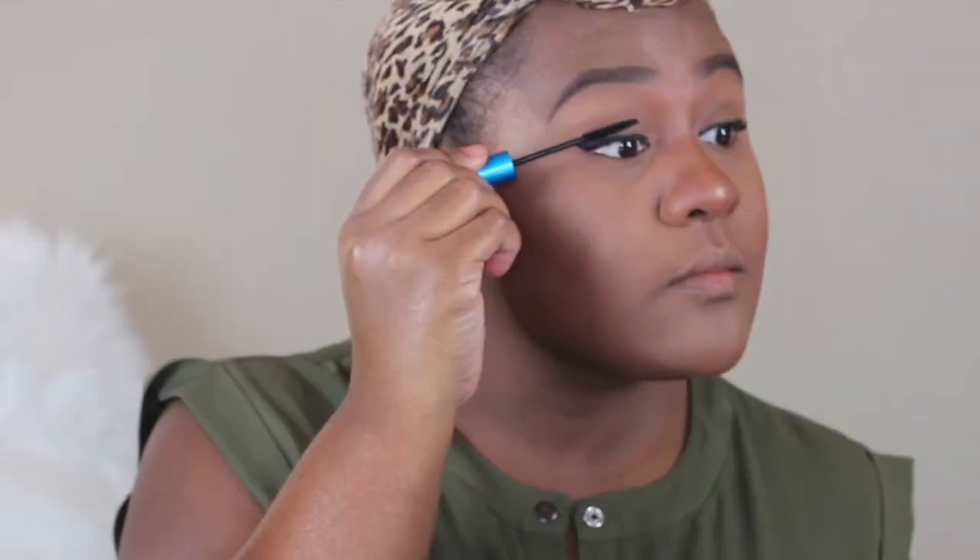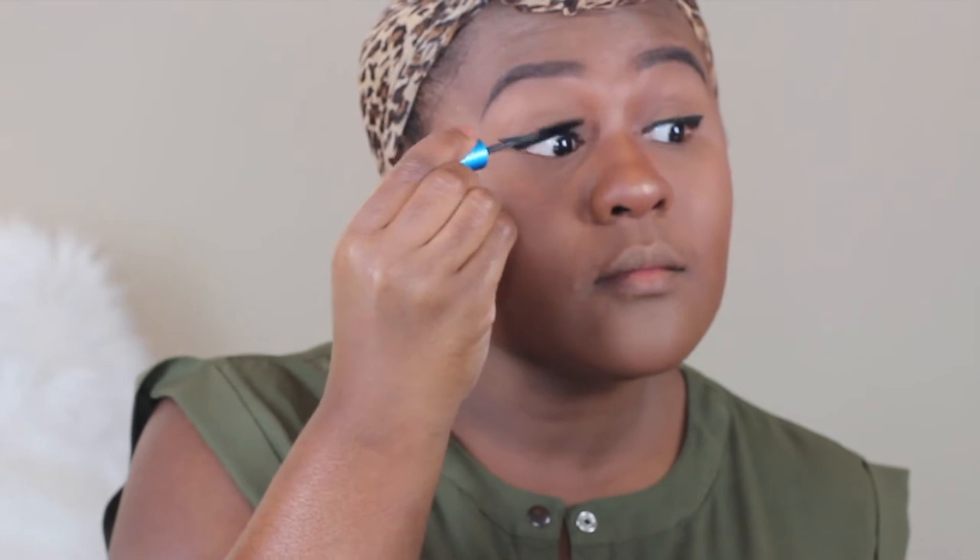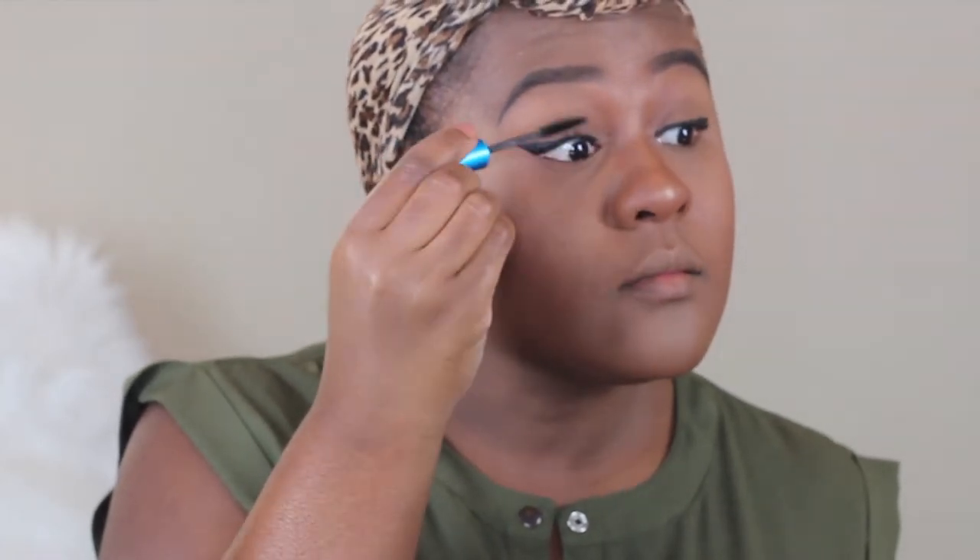And for mascara, I'm using MAC Extended Play Mascara. And I really love this mascara because of the wand — it's so small and tiny.